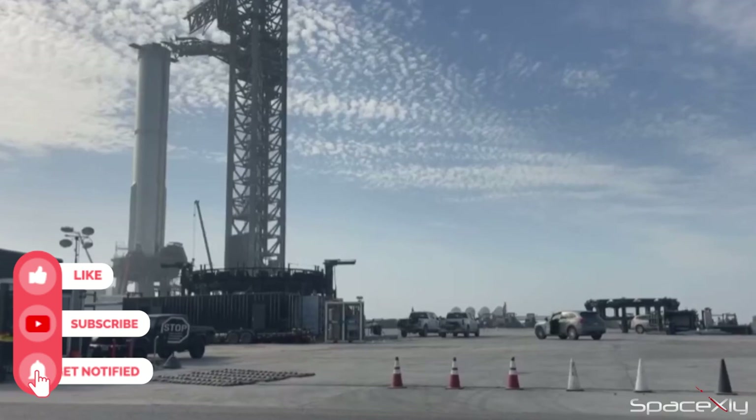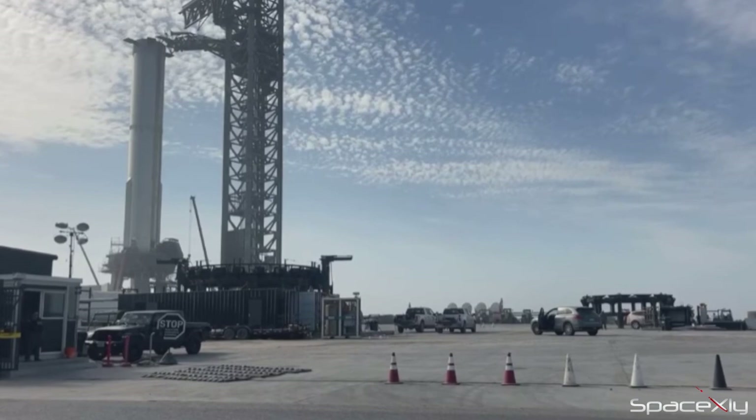Now that the preparation of the launch is in its final stage, all we need is to hear the confirmation of the FAA launch license.